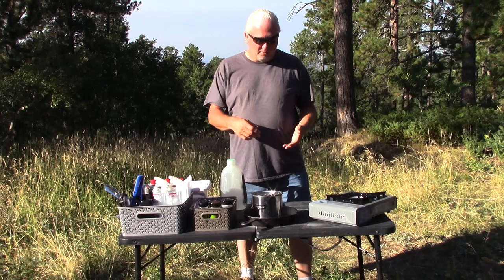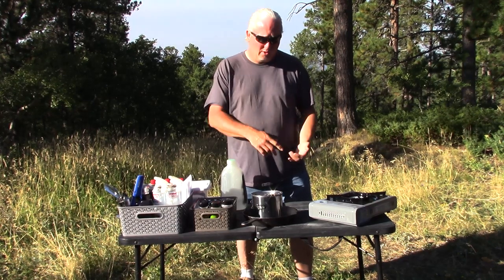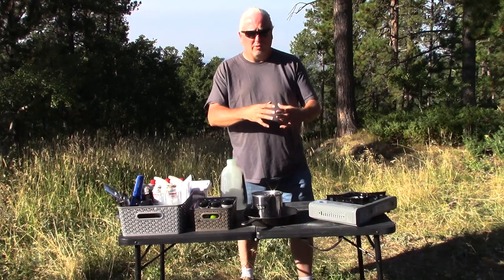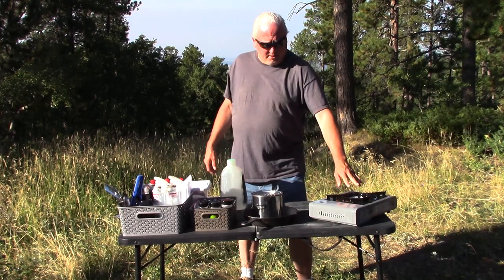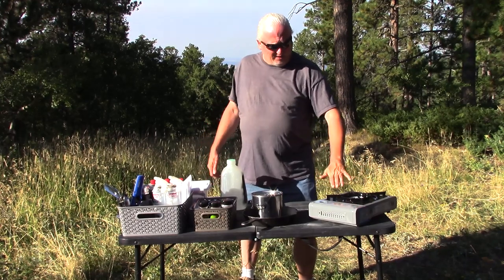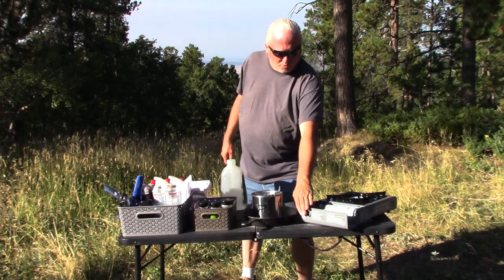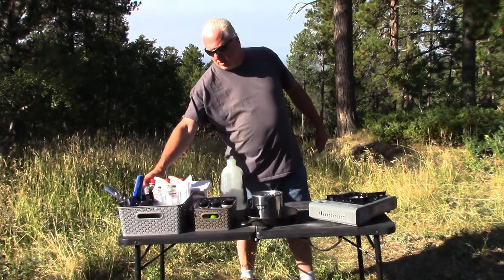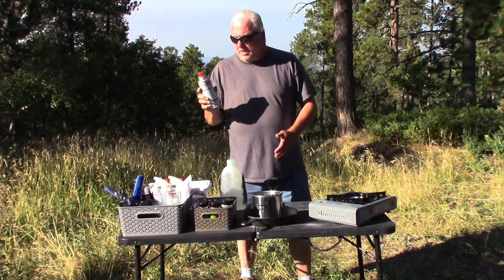I've also used a Tec Sport propane stove and a bottle-top butane stove, which was much better than the propane one because it's lower and a little wider. But I recently upgraded to this one and I really like it. The reason is basically the form factor — it's low and flat, it's stable, it's not tipsy, and the butane cartridges go in here.